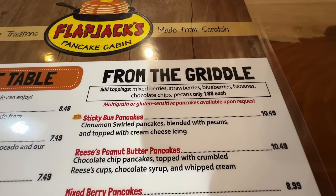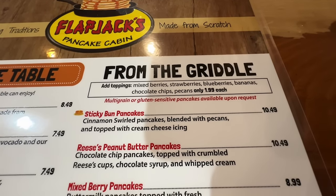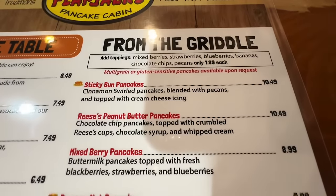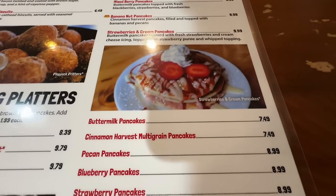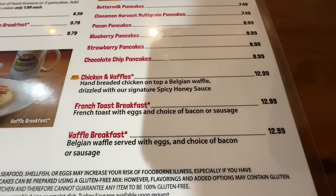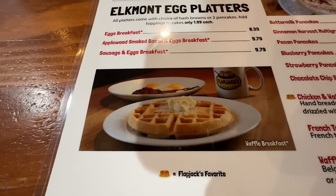From the griddle at the top, you can see the toppings you can add to your cakes — it's $1.99 each. Multi-grain or gluten-sensitive pancakes are also available. They're famous for their sticky bun pancakes. Strawberries and cream, buttermilk, chocolate chip, chicken and waffles, and a waffle breakfast. Here's a picture of the waffle breakfast.